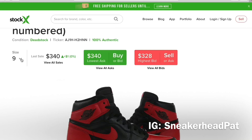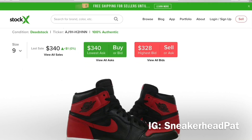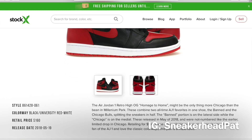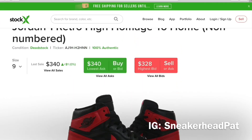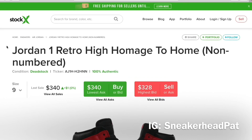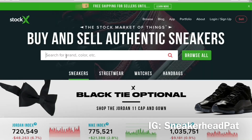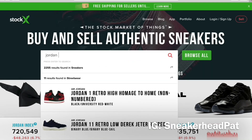These are going for $340 in my size. Resale might be lit on these things. Normally prices drop down when they first release and then shoot back up, but resale is looking litty out here. I might have messed up.